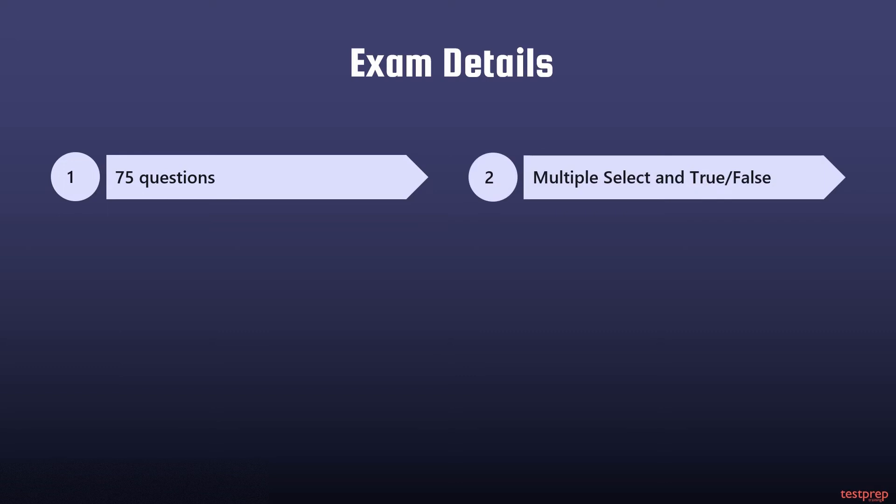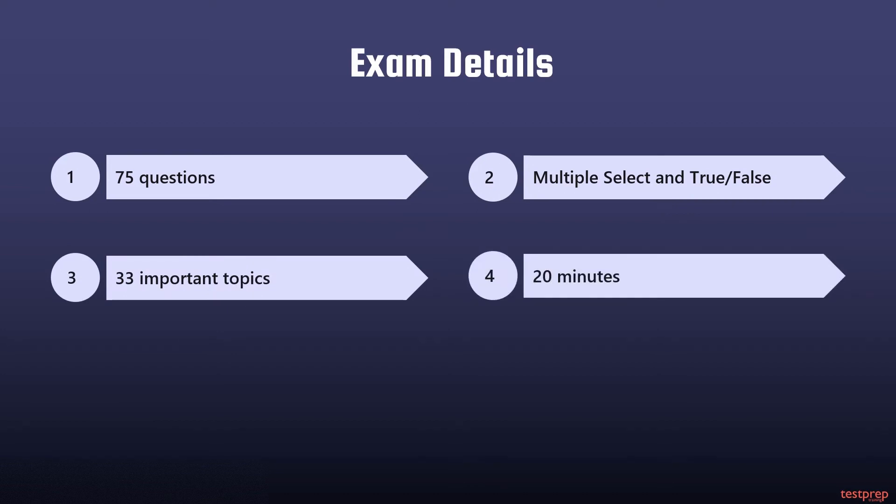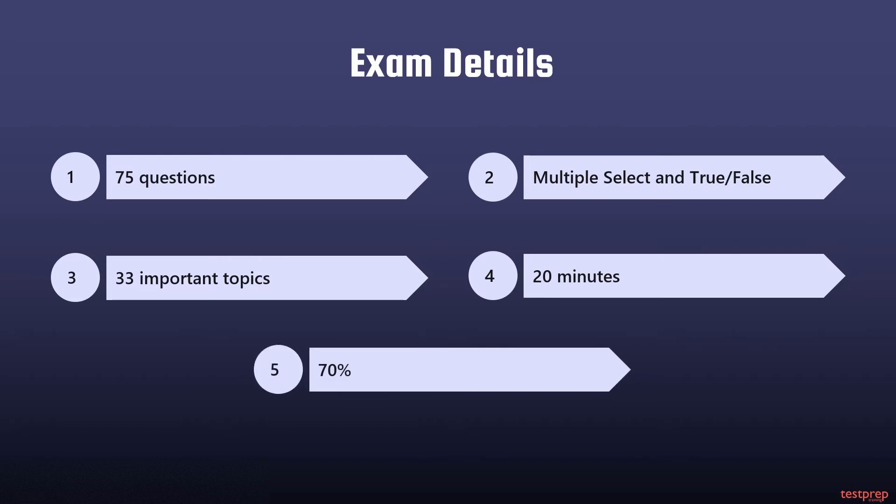The Certified Bitcoin Professional examination consists of 75 multiple choice and true or false questions. It will cover all 33 important topics. For the examination you are given 20 minutes, so it is very important to manage your time wisely. A passing grade of 70 percent is required to apply for certification.